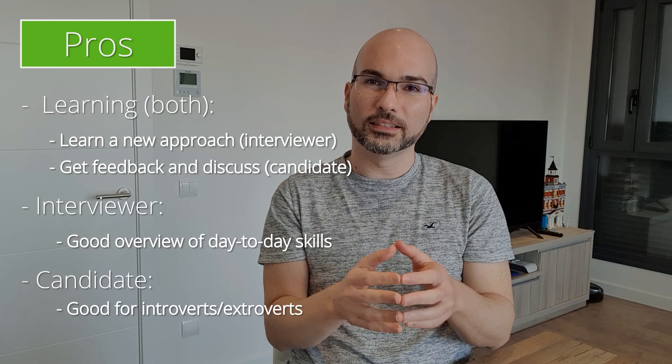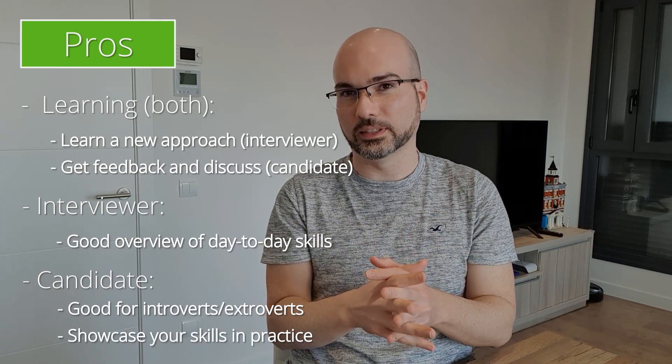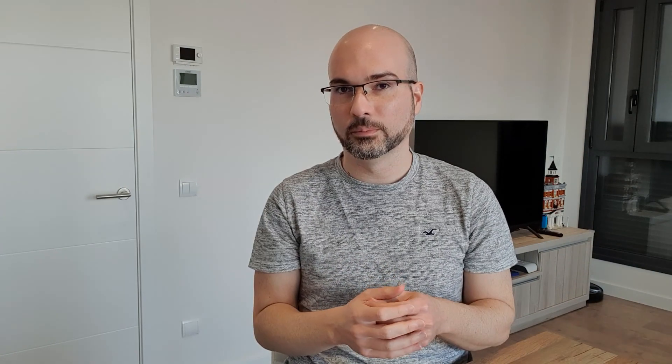Another pro for the candidate is that it's a good way to showcase your skills — both technical and soft skills — in a more specific setting. For example, compared to a knowledge test interview, here you're discussing something that you actually prepared on your own at home, and you can focus a lot on the things that you did.